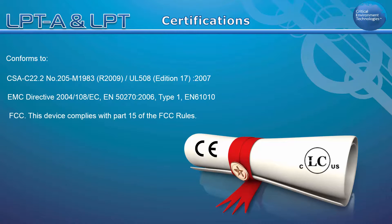Both the LPT and the LPTA conform to CSA C22.2, UL 508, EMC Directive EN 61010, and FCC Part 15.